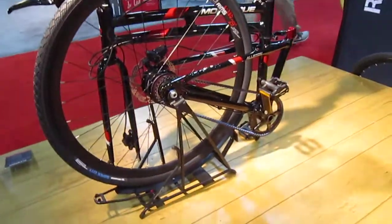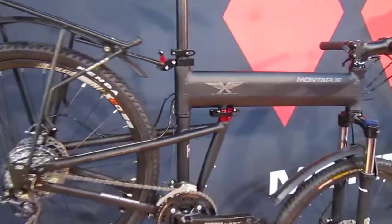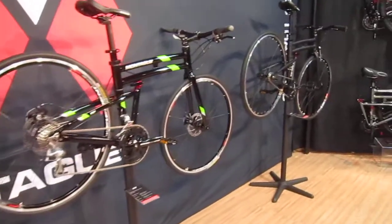So the rack stand, belt drive, a great new hinge and locking system, new colors, new decals — a lot of new things going into Montague.